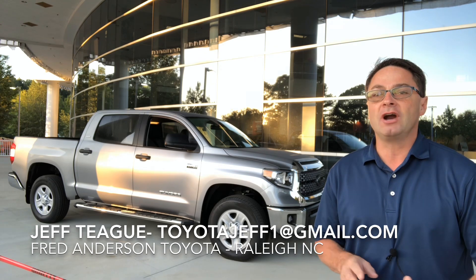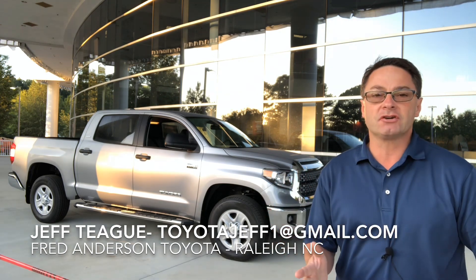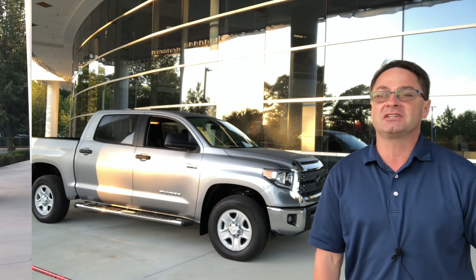That includes trucks, full-size trucks. I'm going to show you what I think is really special about the 2020 Toyota Tundra SR5 CrewMax, including a few multimedia upgrades that I think will really help you with convenience, ease of use, entertainment, and a little safety too.